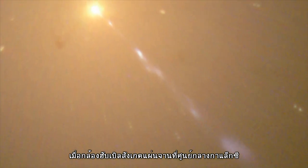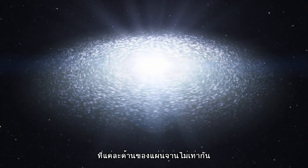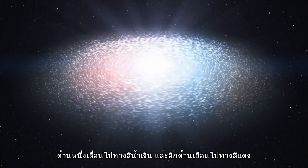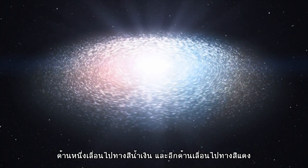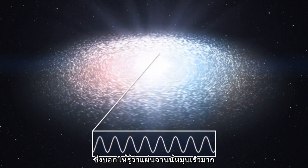When Hubble observed the disk at the center of a nearby galaxy, Messier 87, the astronomers saw that its color was not quite the same on both sides — one side was shifted towards blue and the other towards red. And this told the scientists that it must have been rotating very quickly.